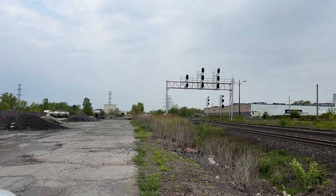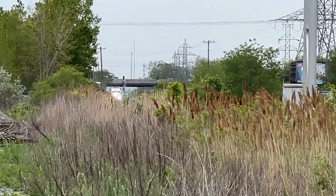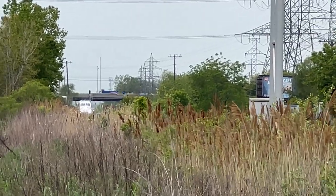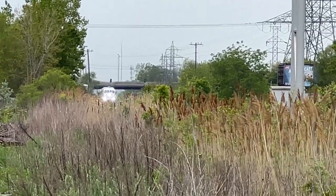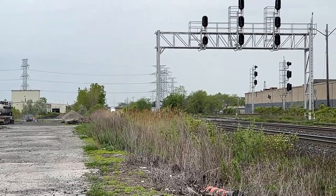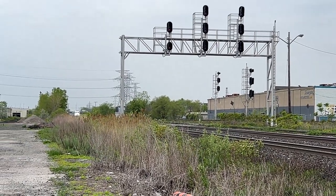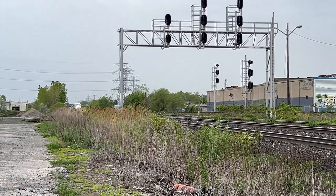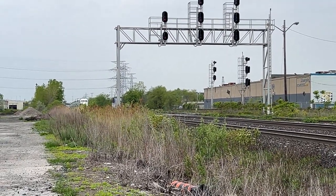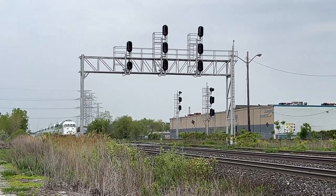I see a light in the distance. Is it a train? Oh, it's a train! Oh, so exciting! Don't worry, I'll bring a tripod next time. This was an accident today — a happy little accident. I wonder if it'll give me a wave.